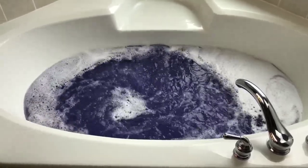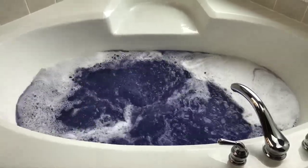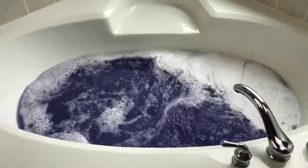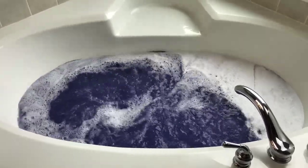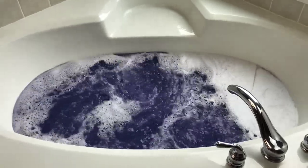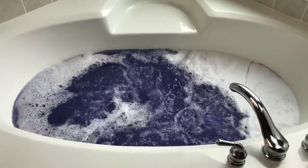It doesn't look like we're going to get too many bubbles with this, but that's fine with me because I can leave my jets on and look at this gorgeous purple water. I can already tell there's a lot of glitter in this, so let me hop in and I will report back.